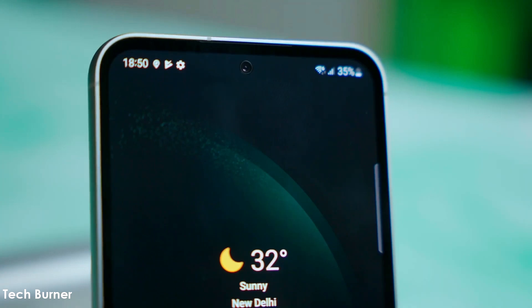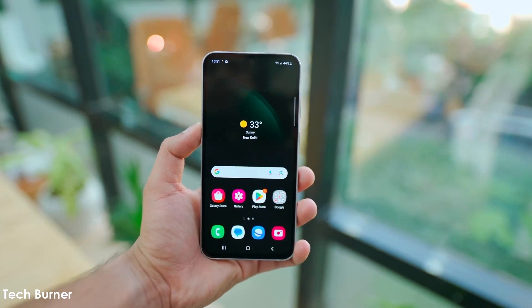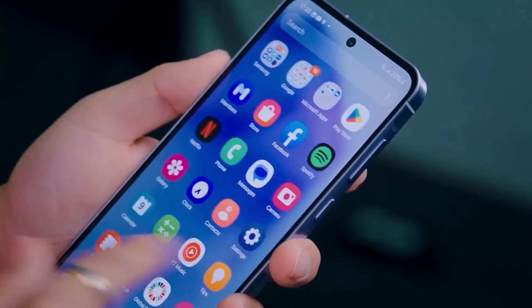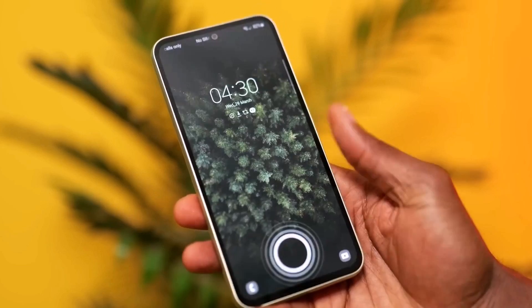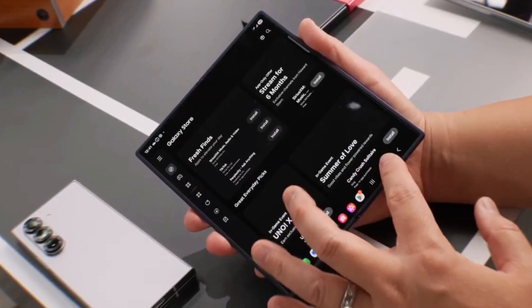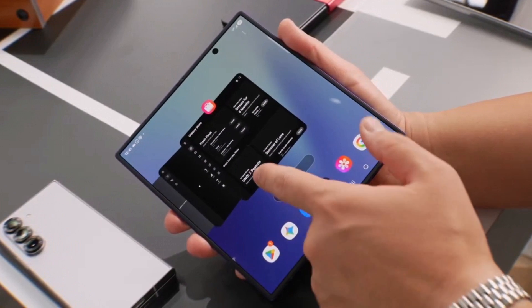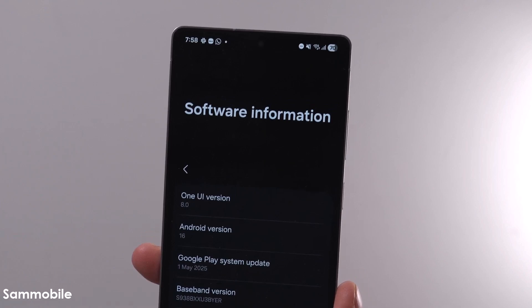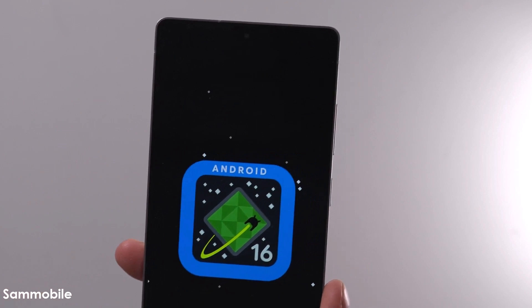The Galaxy S23 Fan Edition running One UI 8 just appeared online through Geekbench, and it looks like Samsung is getting serious about the update. Samsung is preparing to bring One UI 8 based on Android 16 to more of its Galaxy devices. At the moment, only Galaxy S25 users can try the new features through the beta program, and the stable version is available only on Samsung's latest foldable phones.